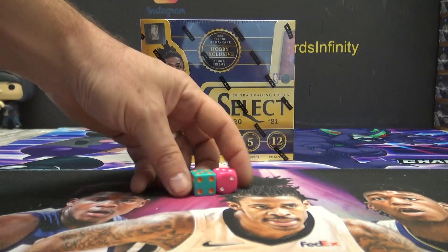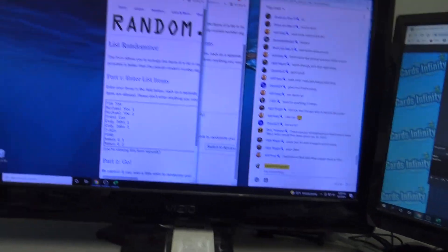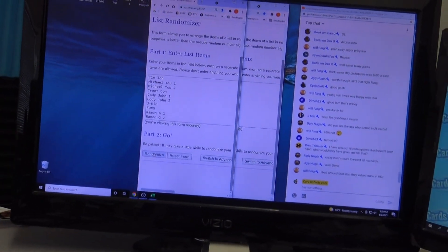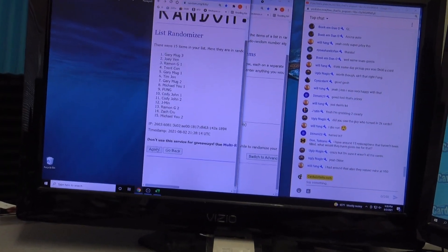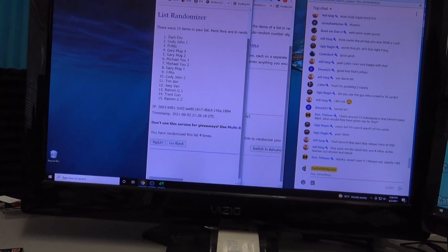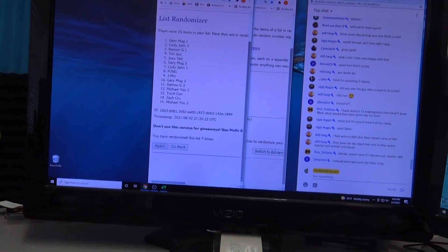I'm going to click it 8 times. 1, 2, 3, 4, 5, 6, 7, 8.